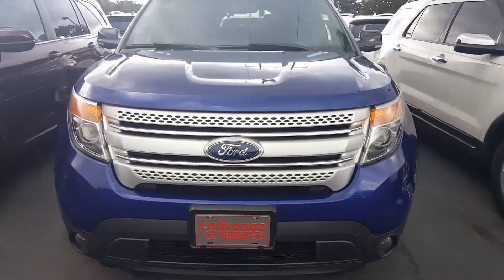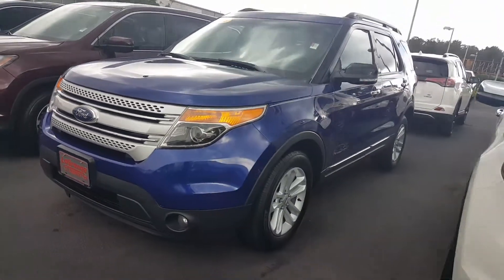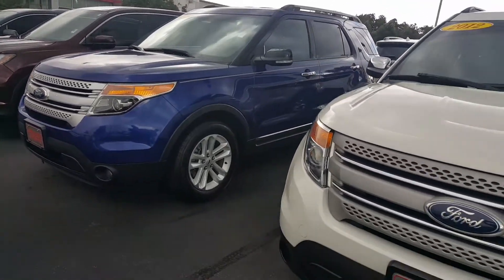Jason Gill, LaGrange Toyota. Looking forward to meeting with you. We're open Monday through Friday 9 to 7, and 9 to 6 on Saturday.